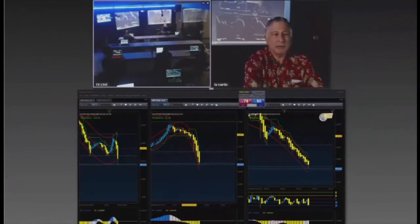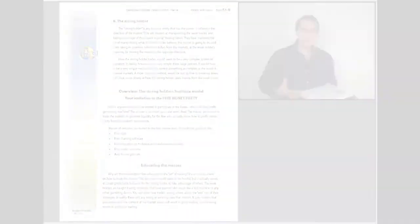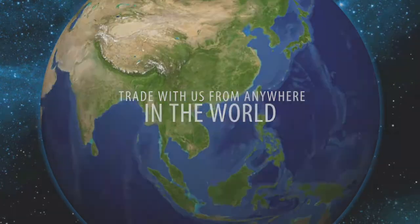FXLive is designed to continue the application method of what is learned in the virtual classroom while facilitating students that are unable to make it into the institute physically. FXLive allows the student to participate in their education as if they were sitting in the live trading room with a dedicated instructor.